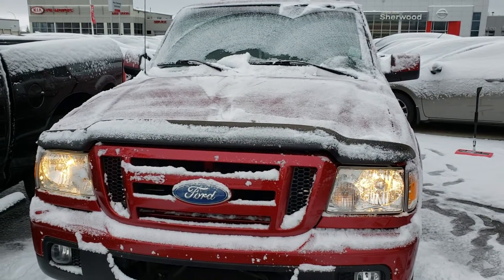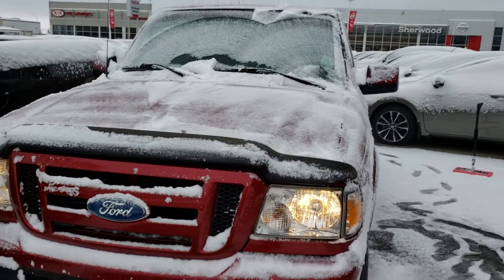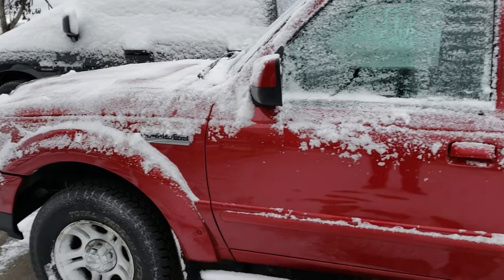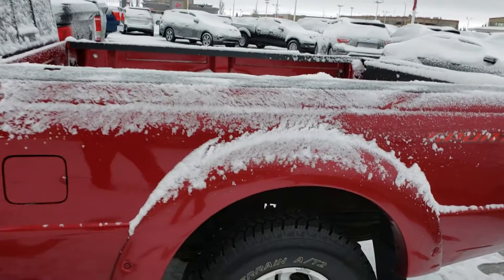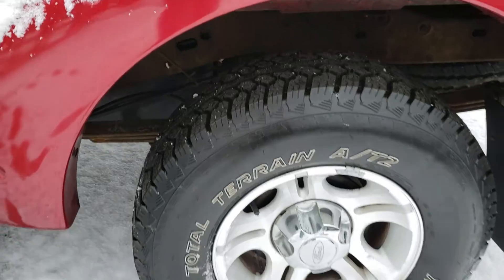I'm just going to show you the outside of the vehicle. Of course, we have a hard snow today. You can see it's in very good shape. No scratches at the ends. A little closer for the wheels — seems pretty new.